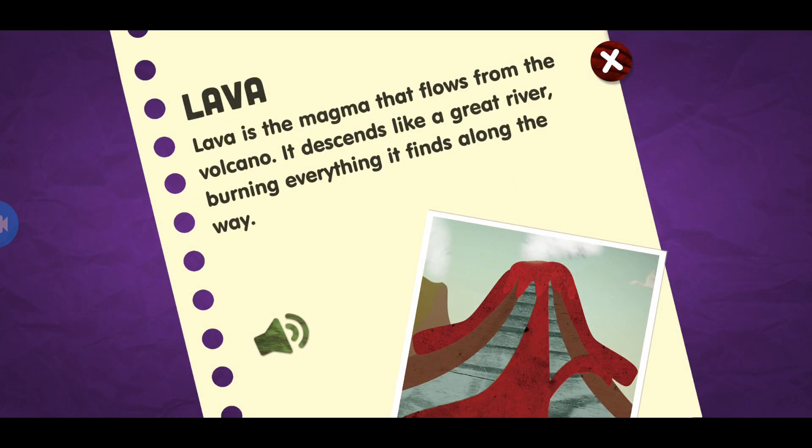Lava. Lava is the magma that flows from the volcano. It descends like a great river, burning everything it finds along the way.